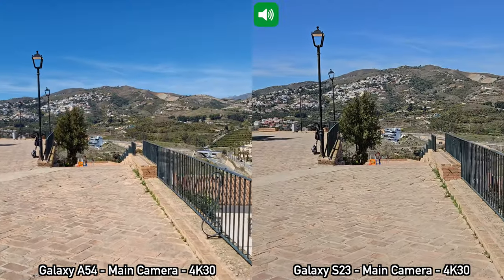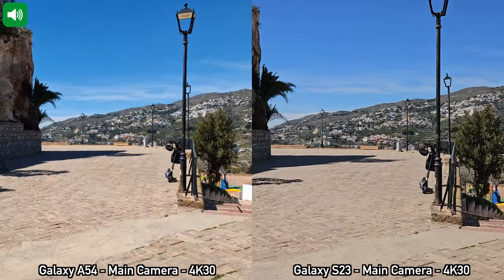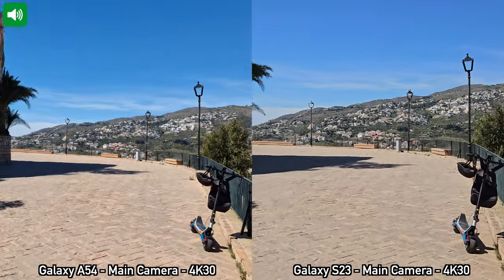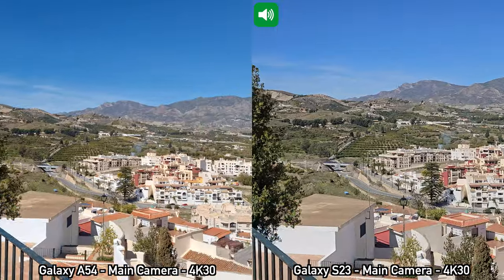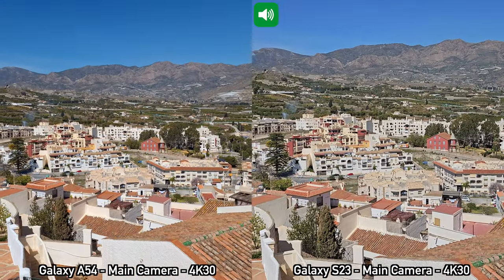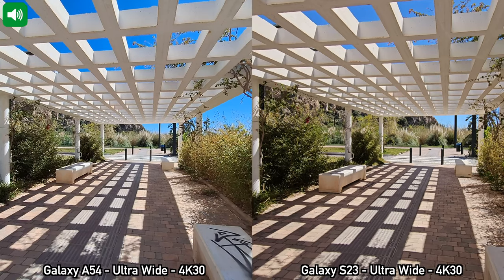I'm going to start walking a bit faster and also run a bit just so you can see how that video would look on the A54. So that's 4K at 30 frames per second between the S23 and the A54.